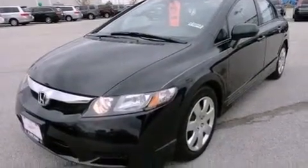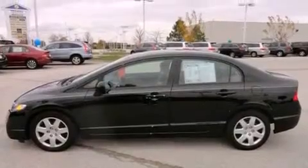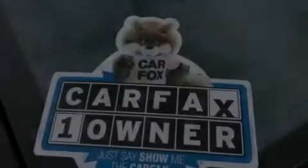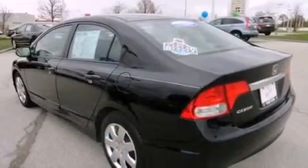Features include a low-tire pressure indicator, air conditioning, cruise control, a CD player, performance tires, a passenger side vanity mirror, a security system, an anti-lock braking system, and full power accessories.